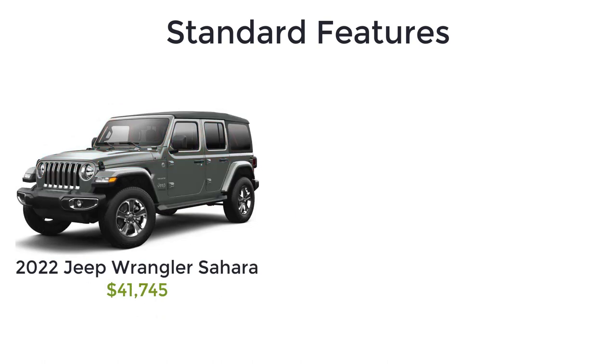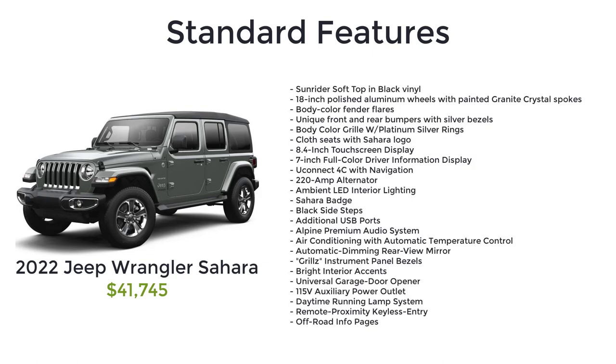Above the Sport Altitude, you have the Sahara, and it starts at $41,745. The Sahara is a plusher and more stylish Wrangler with the Sunrider soft top in black vinyl, 18-inch polished aluminum wheels with painted granite crystal spokes, body-color fender flares, unique front and rear bumpers with silver bezels, body-color grille with platinum silver rings, cloth seats with Sahara logo, 8.4-inch touchscreen display, 7-inch full-color driver information display, Uconnect 4C with navigation, 220-amp alternator, ambient LED interior lighting, Sahara badge, black sidesteps, additional USB ports, Alpine premium audio system, air conditioning with automatic temperature control, automatic dimming rearview mirror, grilles instrument panel bezels, bright interior accents, universal garage door opener, 115-volt auxiliary power outlet, daytime running lamp system, and remote proximity keyless entry.